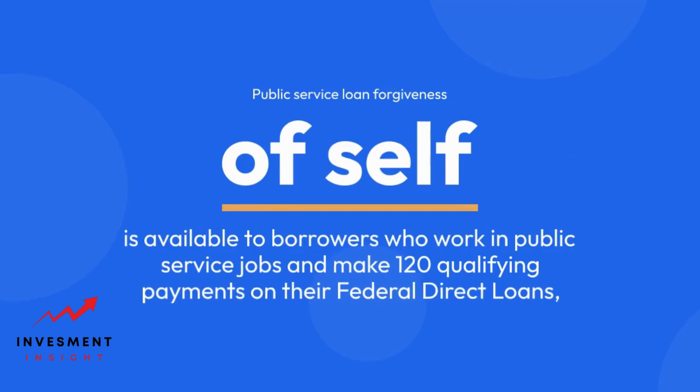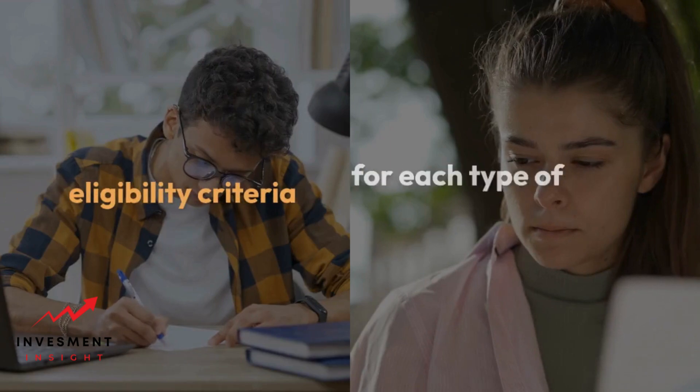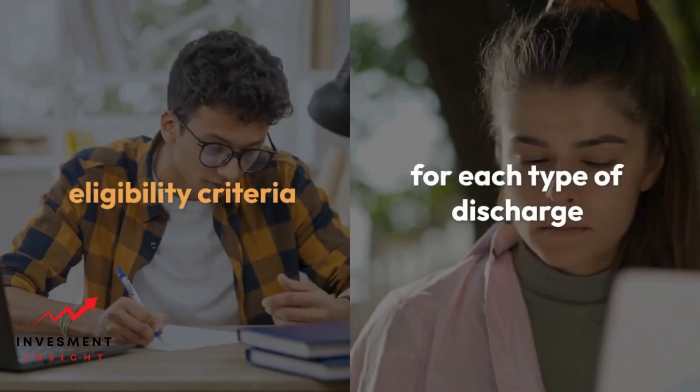Public service loan forgiveness is available to borrowers who work in public service jobs and make 120 qualifying payments on their federal direct loans. After making 120 qualifying payments, the borrower's remaining loan balance will be forgiven.